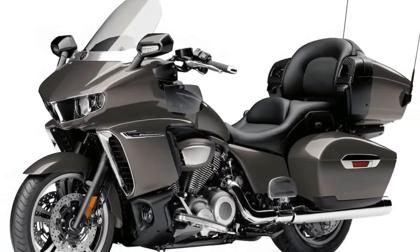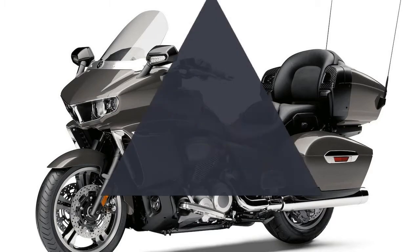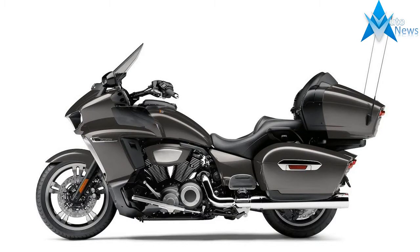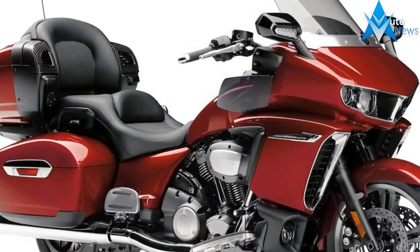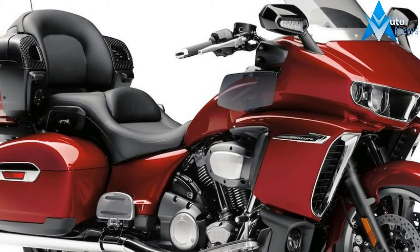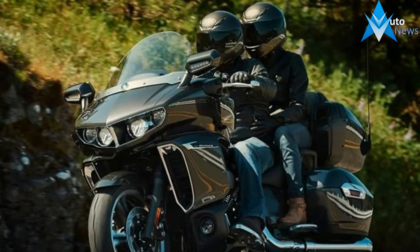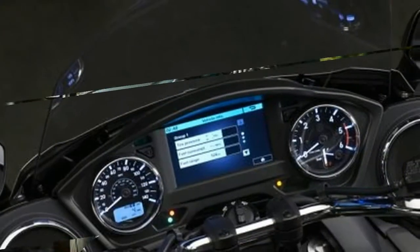With Yamaha, it starts at the heart. After a litany of customer research, survey results revealed touring customers love the noise, sensations, and torque of the V-twin power plant. So for the Venture, Yamaha has created a clean-sheet, air-cooled 113 cubic inch power plant. The motor features four valves per head and produces a class-leading 126 lb-ft of torque.